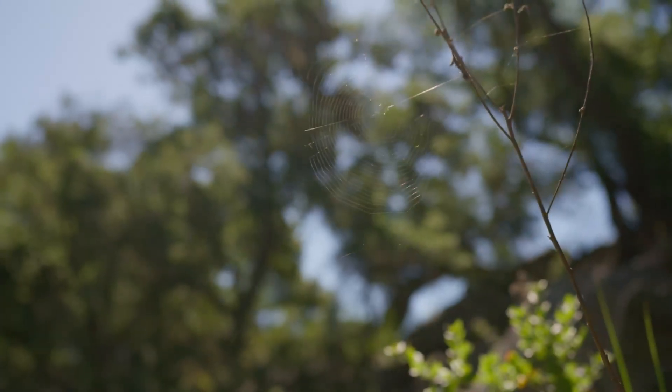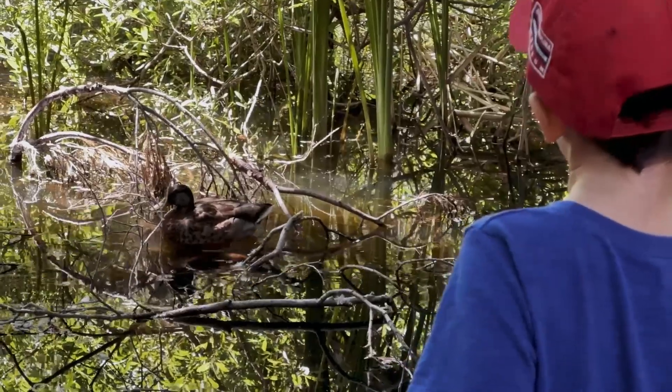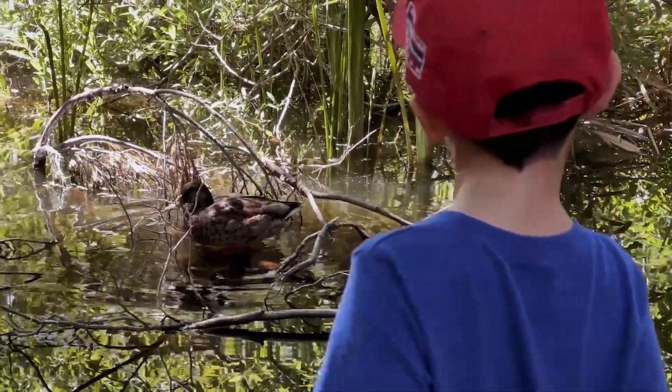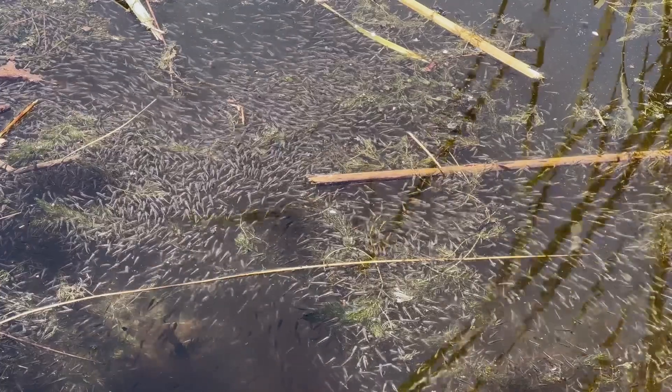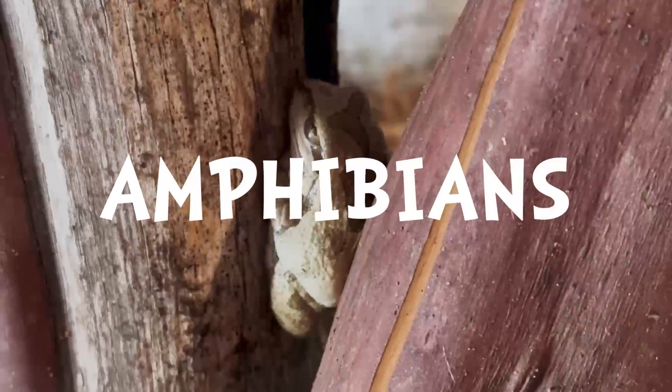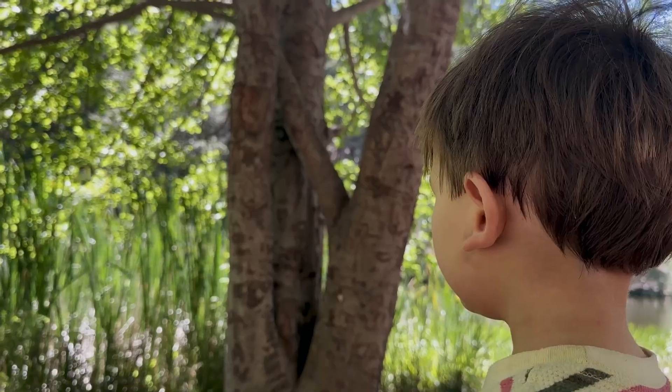Many creatures love to hang out at the pond, me included. Water birds like ducks, geese, and herons build their nests near the water's edge. Other animals you might see are insects, fish, and amphibians. Amphibians live on both the land and in the water.